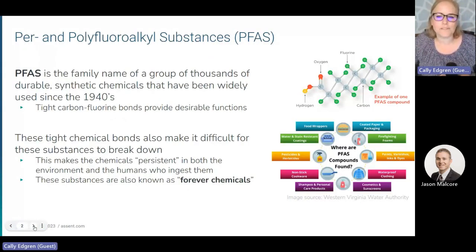PFAS is an acronym that stands for per- and polyfluoroalkyl substances. This is a family of over 12,000 synthetic chemicals that have been used for multiple purposes since the 1940s. By design, they have very tight carbon-fluorine bonds, the strongest in organic chemistry, that provide many desirable material properties.